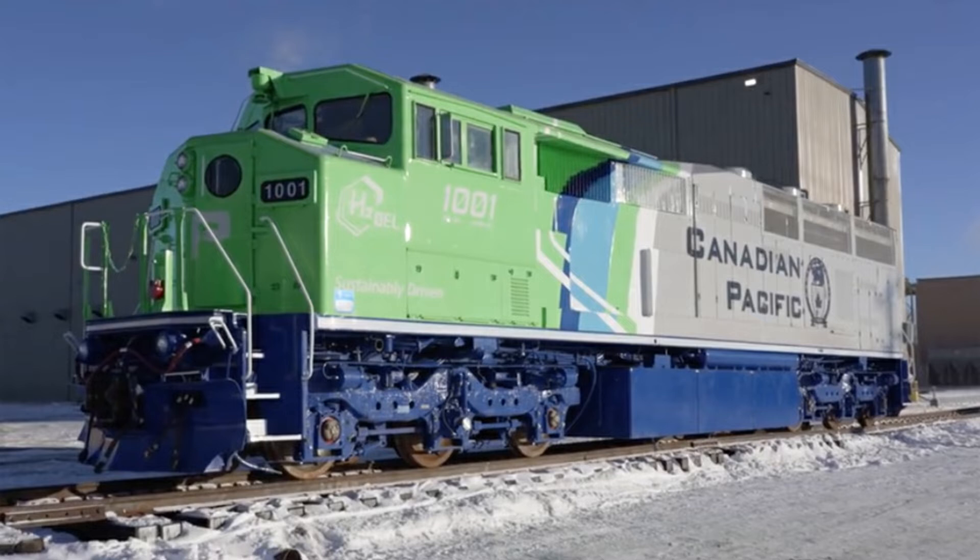They're going to use $15 million to make more of these, and I heard they might be getting eight more of them. I'm not exactly sure how many more will come out, but this is all I know as of right now. So let's go over the hydrogen locomotive further.